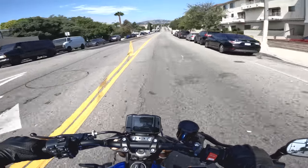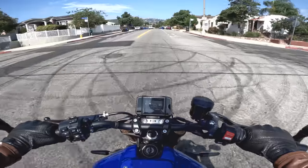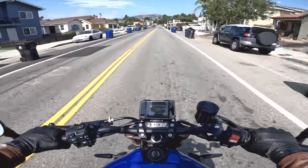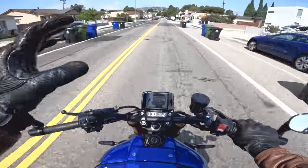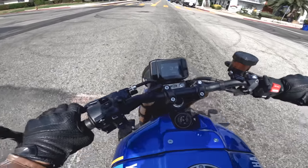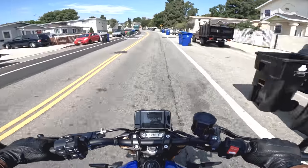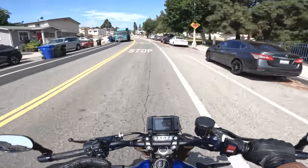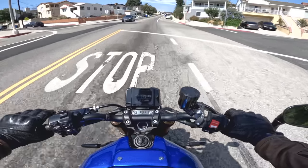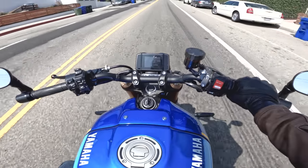One thing I don't want to forget is the quick shifter on this generation of XSR900 and MT-09, which is bi-directional — clutchless up and down shifts — and I think it's very good. Nice smooth upshifts. Manufacturers have worked harder and harder on making quick shifters smooth in every application, including just trundling through your neighborhood. This one is one of the better ones.